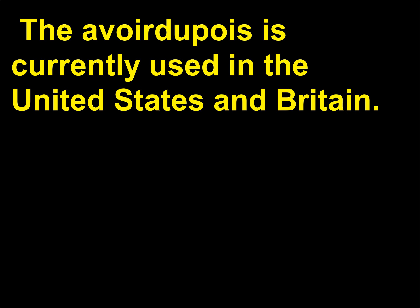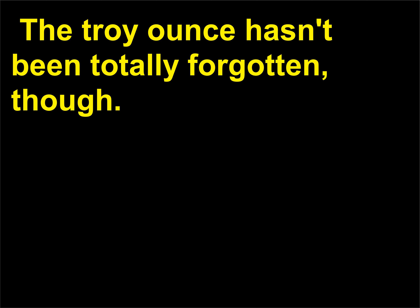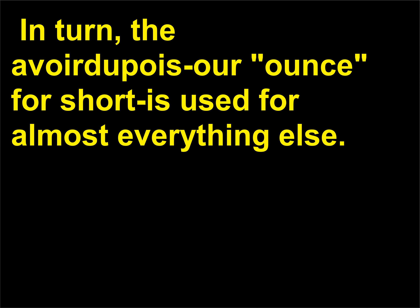The Avoirdupois is currently used in the United States and Britain. It is equal to 1/16th of a pound, or 28.3495 grams in metric. The Avoirdupois ounce is further divided into 16 drams. The troy ounce hasn't been totally forgotten, though — today it is used mainly as a unit for precious metals and drugs, where it is often called the apothecaries ounce, with its subdivisions of the scruple (20 grains) and the dram (60 grains). The Avoirdupois ounce is used for almost everything else.